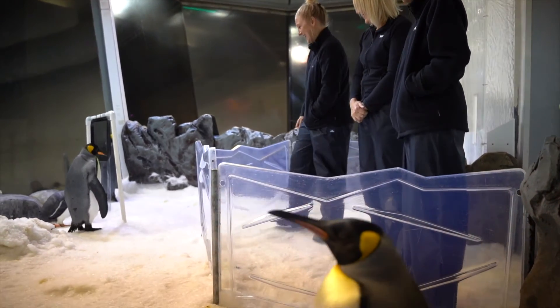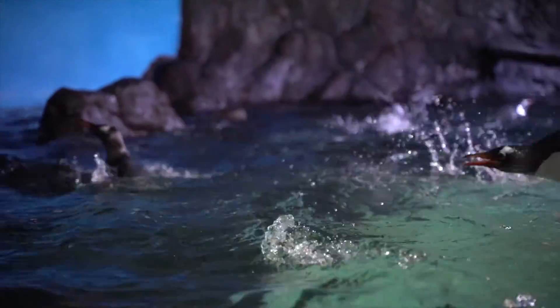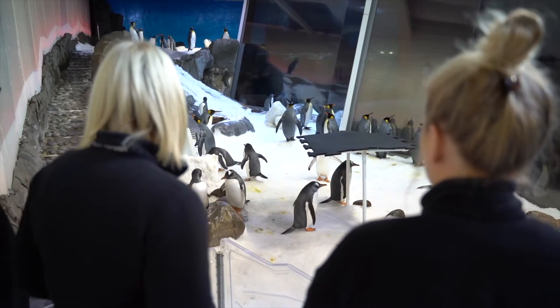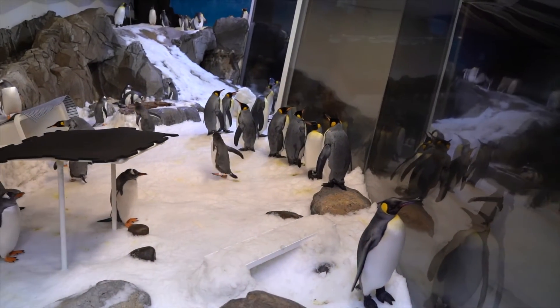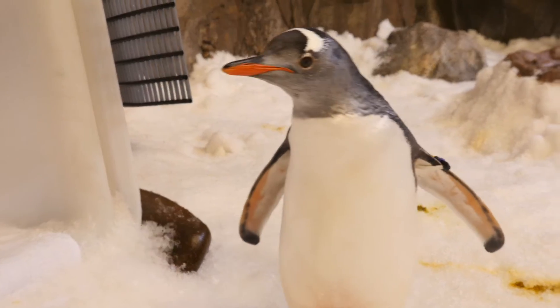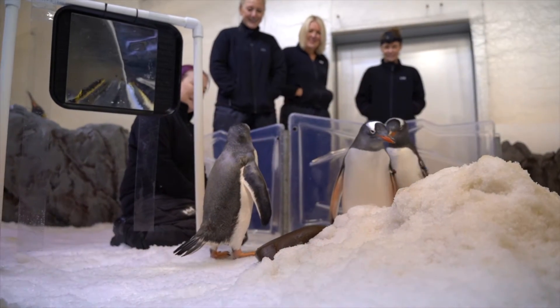People can get up close and personal with the penguins through a penguin passport that we offer here at Sea Life Melbourne Aquarium. It can be booked online or you can call us, but it's a magical experience where you get to come behind the scenes, meet the keepers, and see what we do every day. Then most excitingly, come on the ice and see and meet the penguins.